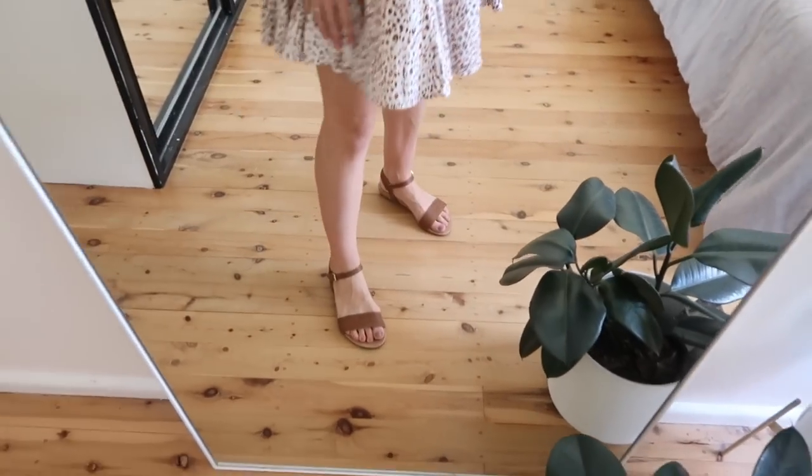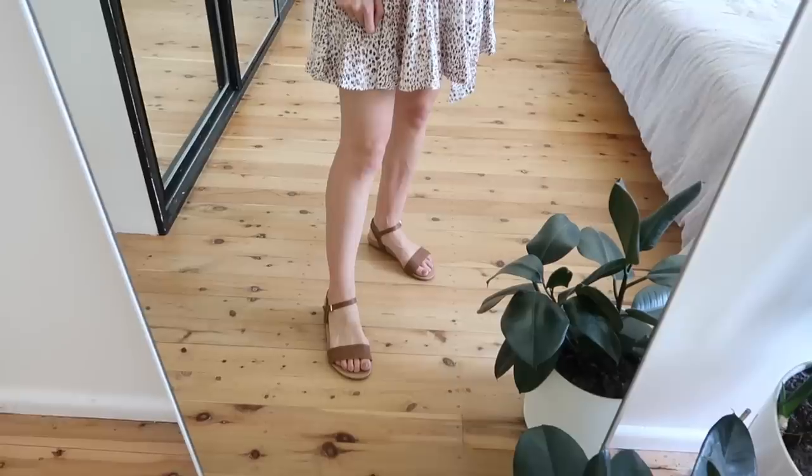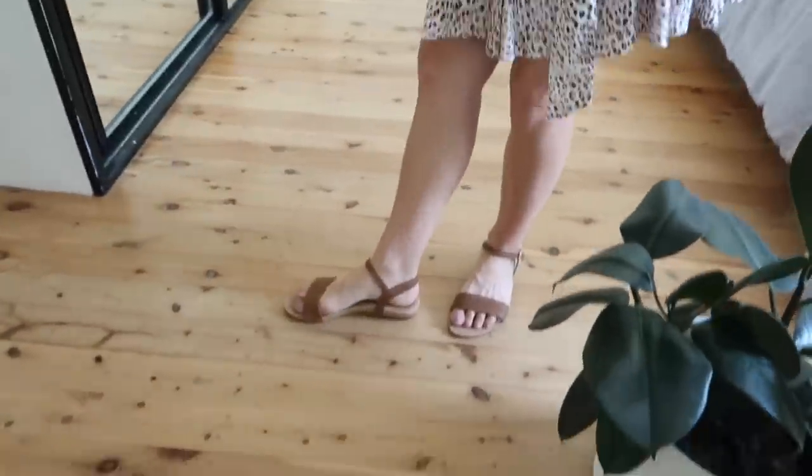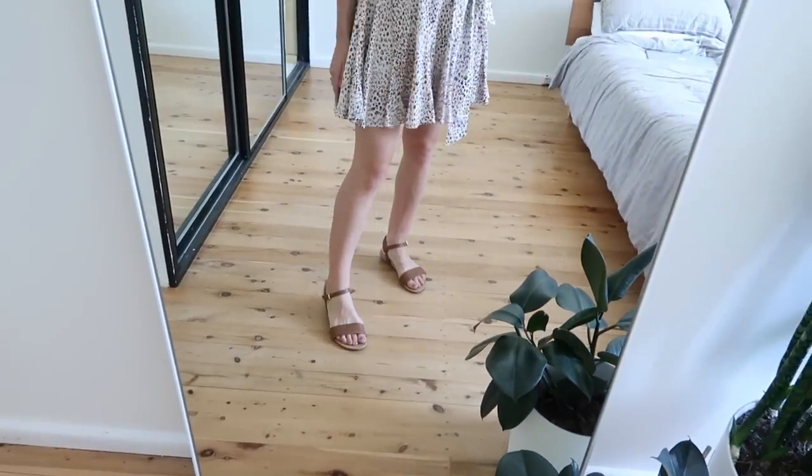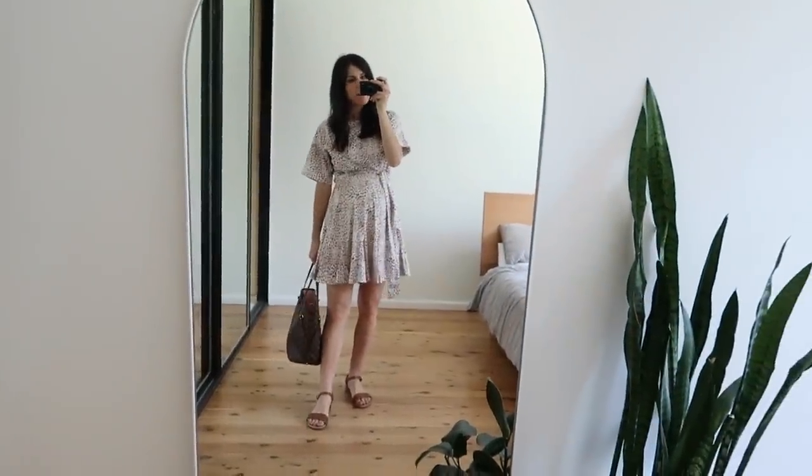On my feet I'm wearing my Frankie Four sandals — I think maybe they're called the Jane. These are so comfortable, it's like walking on clouds. There's arch support and really nice cushioning which is what I was looking for in a summer sandal, and the tan colour I think is really flattering. My bag is my Louis Vuitton Neverfull. I'm going to sign off here — my outfits on the weekend are pretty much the same: either a skirt and little t-shirt or a tank, or a really easy dress. I hope you enjoyed this video and I'd love to know your favourite outfit out of the five I shared this week. Thank you so much for watching — see you next time, bye!